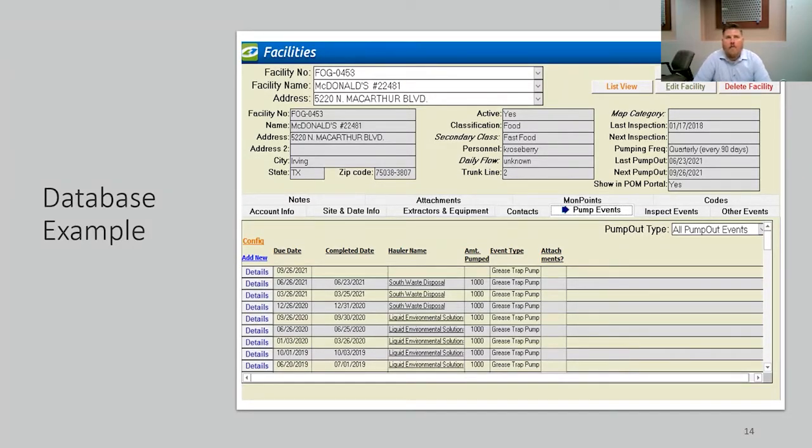Here at the City of Irving, we have a Certificate of Occupancy Inspection Program and our goal is to try and inspect every grease interceptor within seven years. This is an example of how we keep our data. We use a third-party software called LINCO, which also houses our industrial pre-treatment data as well as our liquid waste hauler information. You can see we have our facility number, facility name, address, and several fields that we complete in-house, including whether the facility is active, its classification such as food, and secondary class such as fast food. Daily flow is also captured, and all pump out data from the facility.